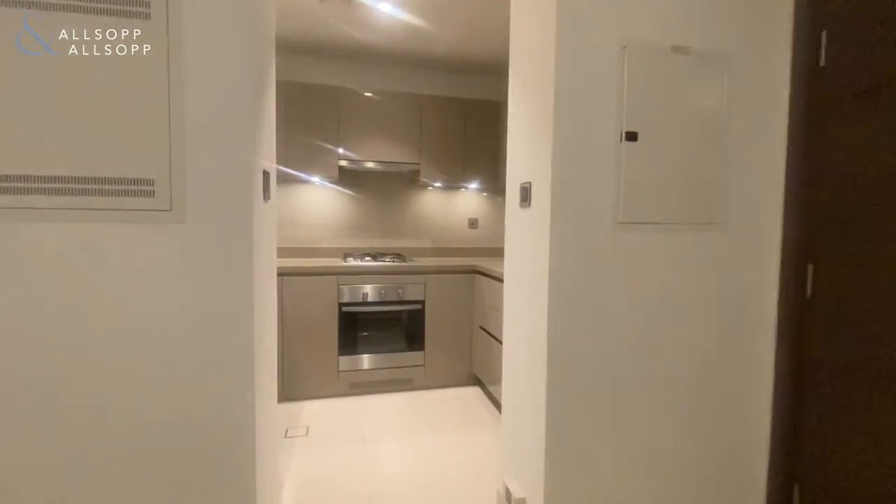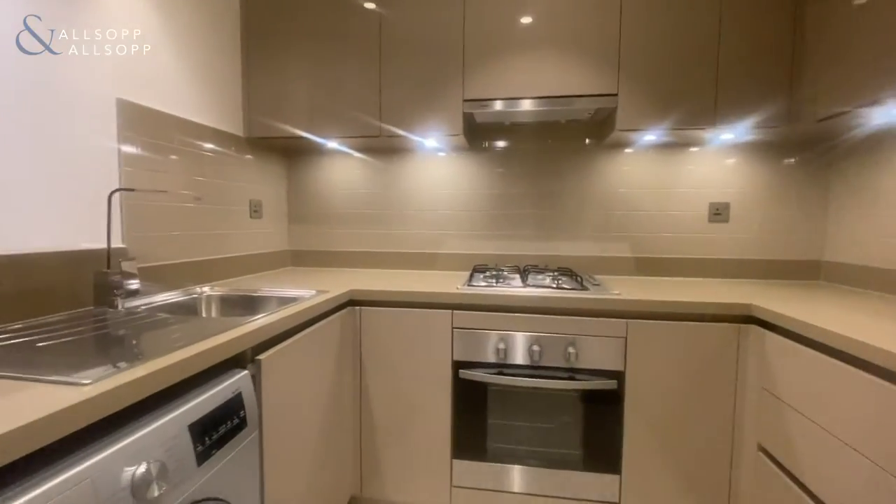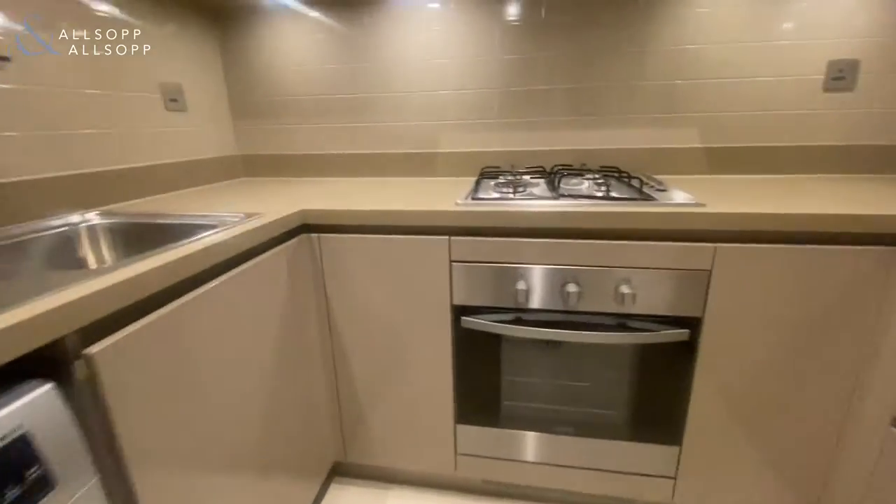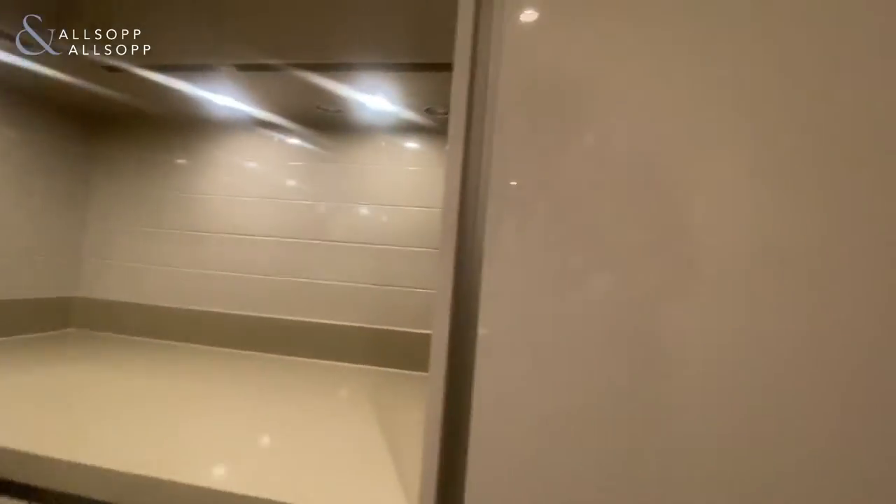Just as we come into the kitchen, you've got all the appliances included — so you've got a washing machine, oven cooker, and fridge freezer here.